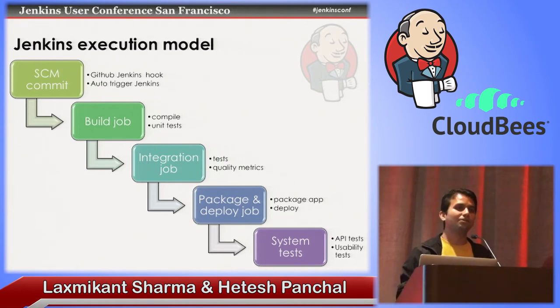When system tests or integration tests fail, you might also want to notify the product manager. When it's a build job failing, you probably don't want to embarrass the developer — things happen, we're humans, let's fix it. So the right set of folks are contacted. The editable email notification plugin and a couple of other plugins make it highly efficient to notify people.